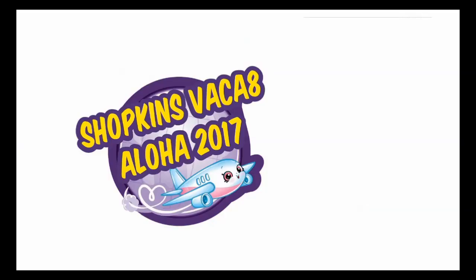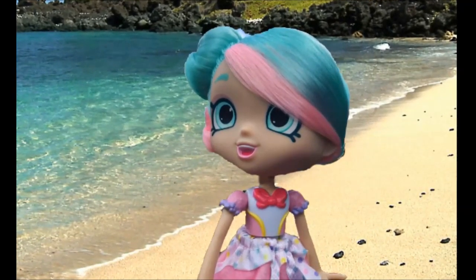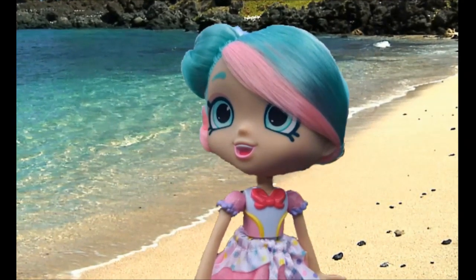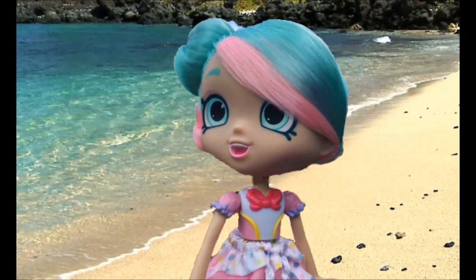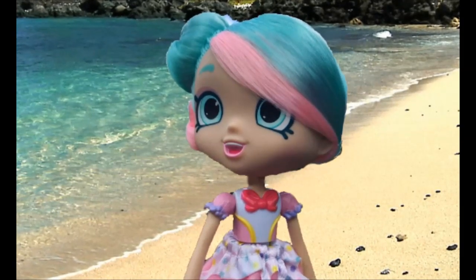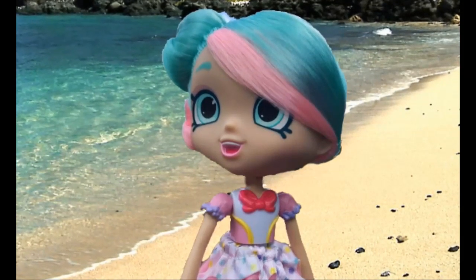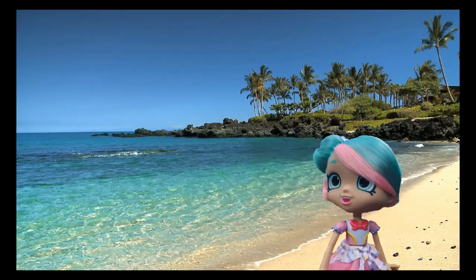If you think this doll is so beautiful, go give this video a huge thumbs up! It's called a Vacay-tion because it's from Season 8. If you think this new Vacay-tion collection is super cool, give this video a thumbs up, comment telling me anything you want, and subscribe! I'll see you shoppers next time — bye!